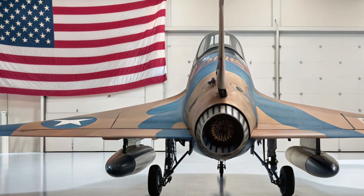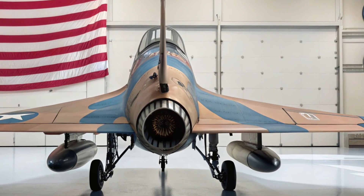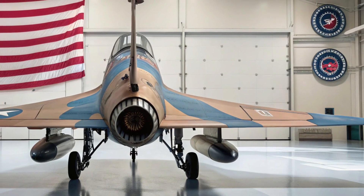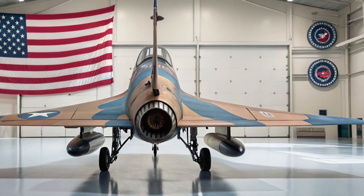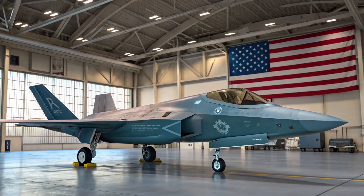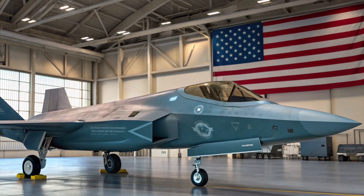With its unmatched stealth, AI coordination, drone support, and futuristic weapons, the F-47 NGAD represents a leap into the sixth generation of air warfare. The message is clear: in the skies of 2026 and beyond, the United States plans to dominate — not just with one jet, but with an entire ecosystem of advanced air superiority.